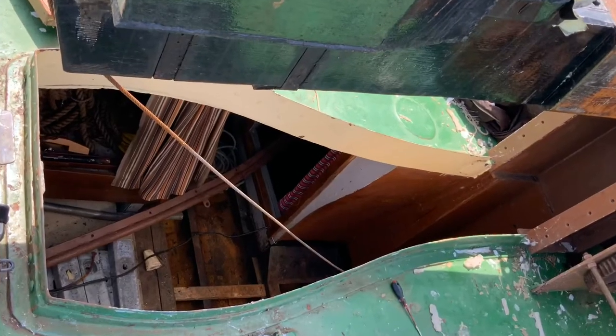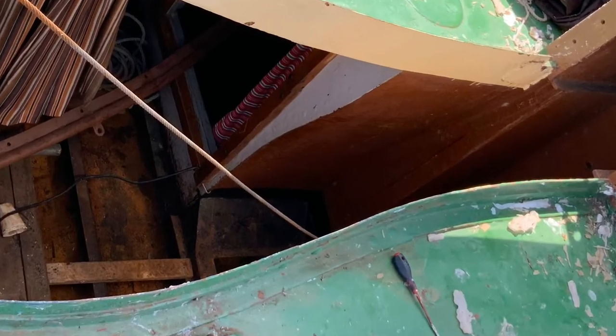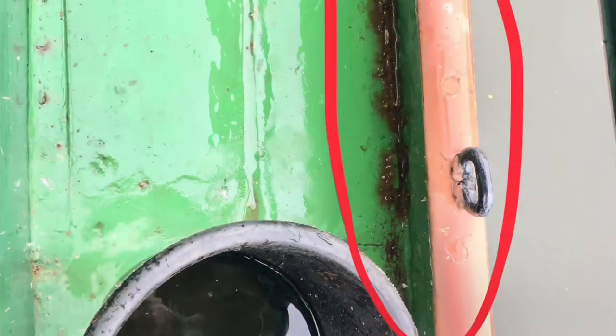The cabin bilge was now dry. But where was the water coming from? It turns out it was coming from the mast. Rainwater was trickling down the mast and into the mast bilge. It had overflowed and filled up the rest of the boat. I sealed up the mast, and it has never leaked since. I found little leaks in several places in the roof, and as a temporary fix, I sealed them with silicone.